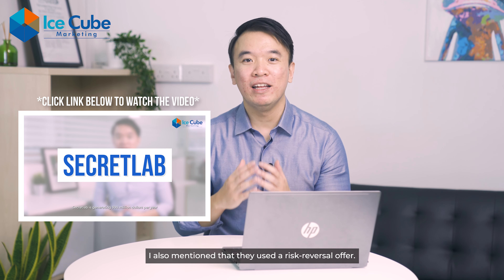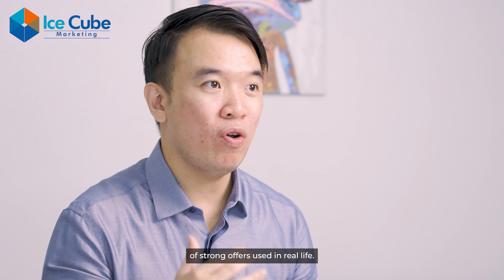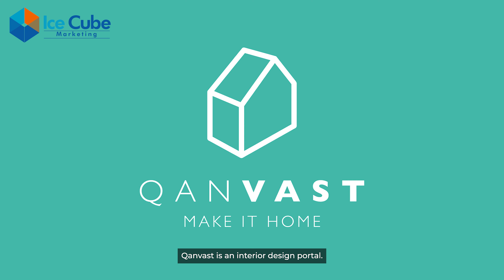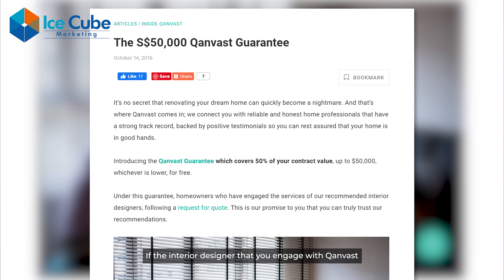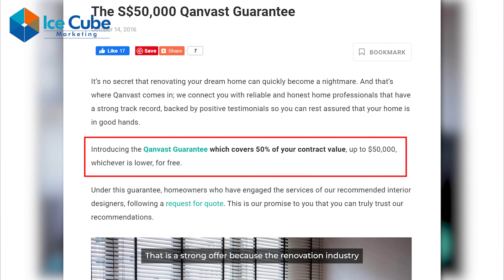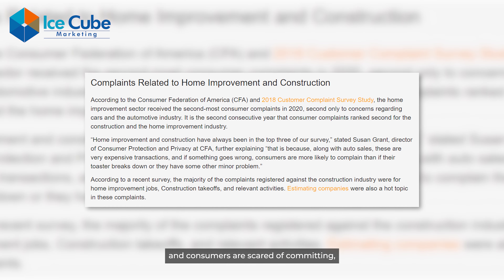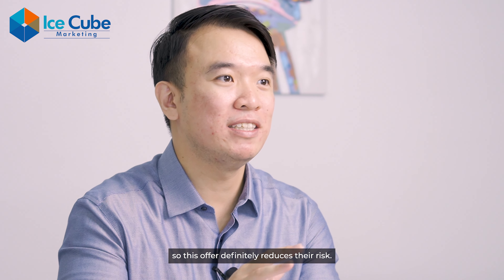In my previous video about Secretlab, I also mentioned that they use a risk reversal offer. Let me show you a few more examples of strong offers used in real life. Canvas is an interior design portal. They have this $50,000 Canvas guarantee — if the interior designer you engage through Canvas runs away or something, they will compensate you up to $50,000. That is a strong offer because the renovation industry has one of the highest complaint rates in Singapore and consumers are scared of committing.